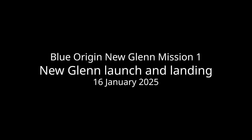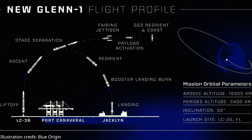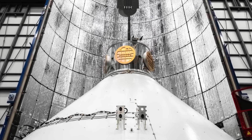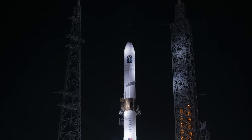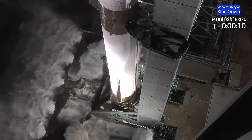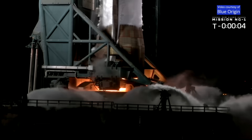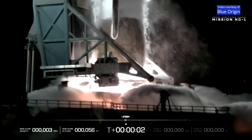Thank you. T-minus 10, 9, 8, 7, 6, 5, 4, 3, 2, 1, liftoff.